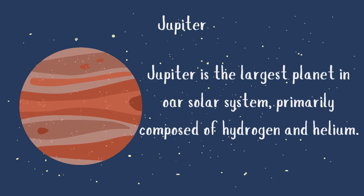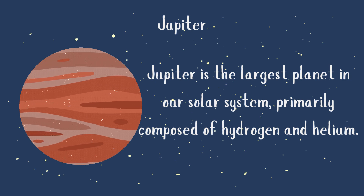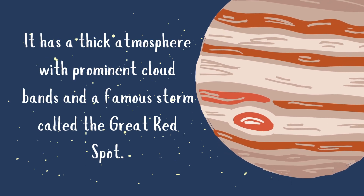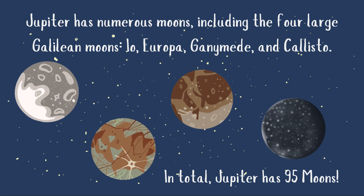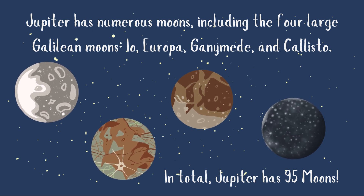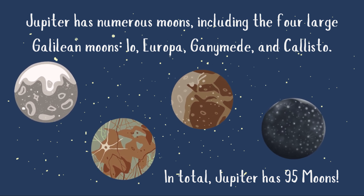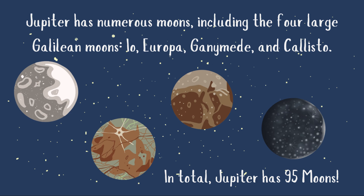Jupiter is the largest planet in our solar system, primarily composed of hydrogen and helium. It has a thick atmosphere with prominent cloud bands and a famous storm called the Great Red Spot. Jupiter has numerous moons, including the four large Galilean moons: Io, Europa, Ganymede, and Callisto. In total, Jupiter has 95 moons.